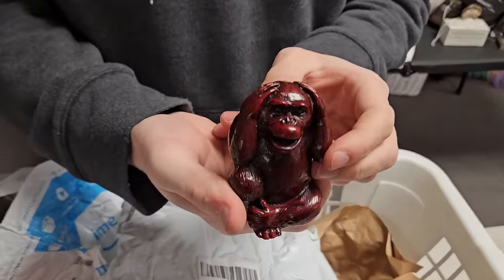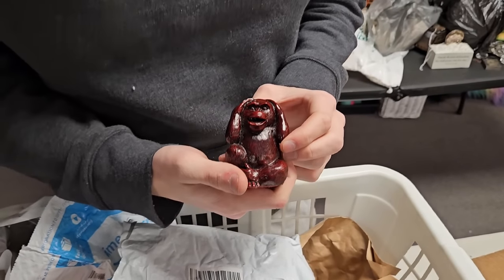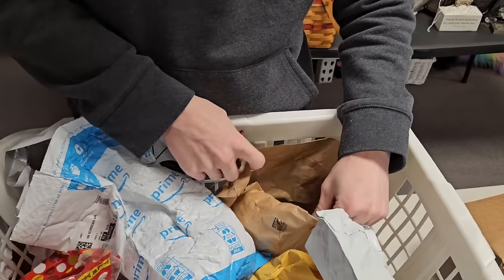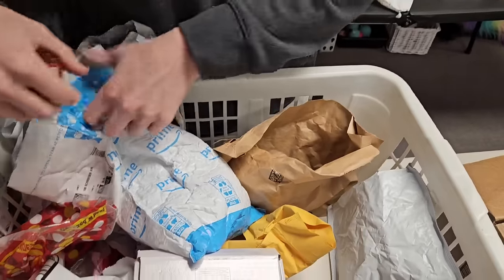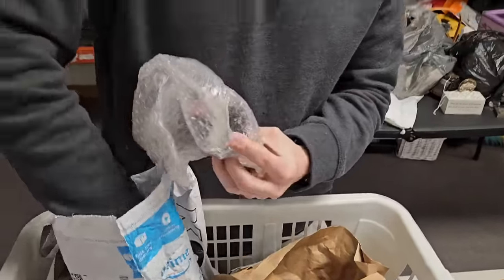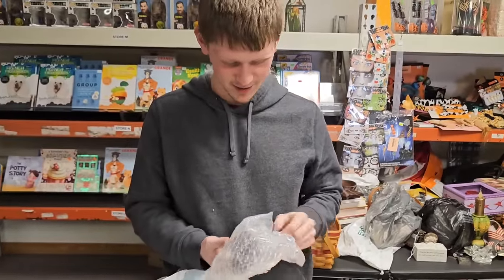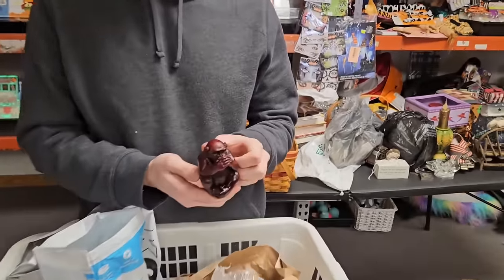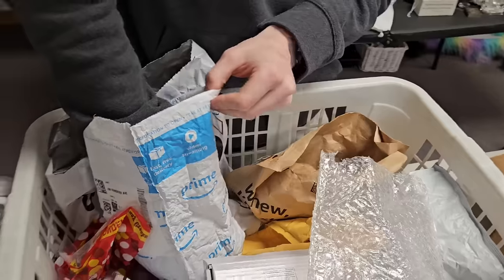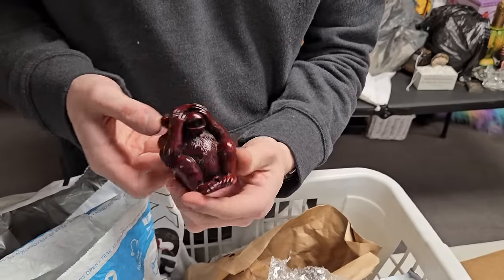It's a monkey — it's the three wise monkeys! This could be the 'Hear No Evil' monkey. And here's 'Speak No Evil.' There's got to be a third one somewhere. There it is — 'See No Evil!' Very good.